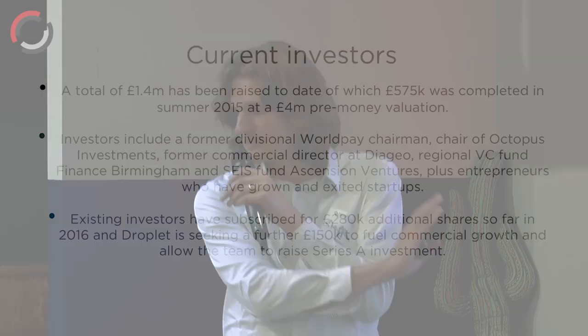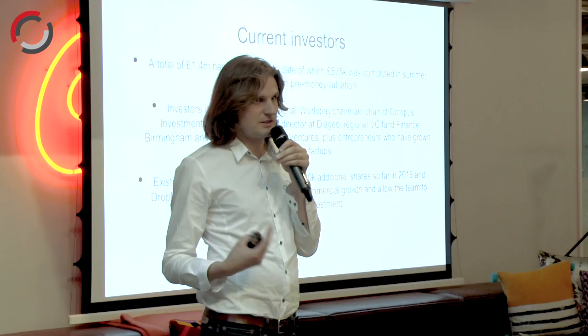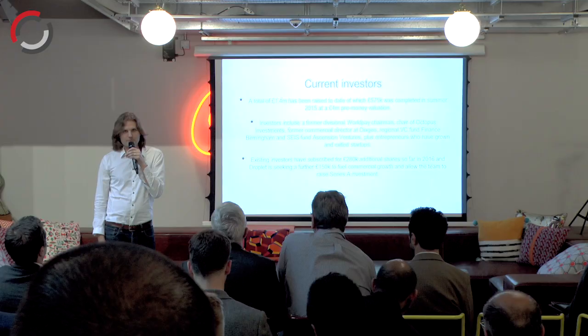We're seeking £1.25 million to help us with growth. We're at revenue, and our revenue is growing by 20% a month with only two salespeople. All of our KPIs are growing by at least 25% a month. So the next raise is for growth, and that's what I'm looking to start in about a week's time. Steph from Droplet — thanks for your time.